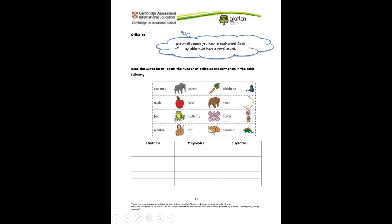Syllables — remember what syllables are? They are small sounds you hear in each word, and each syllable must have a vowel sound. We're going to read the words, count the number of syllables, and sort them in the table. For one syllable, two syllables, or three syllables. For example, elephant — let's clap: el-e-phant. It has three syllables, so we write elephant under three syllables.